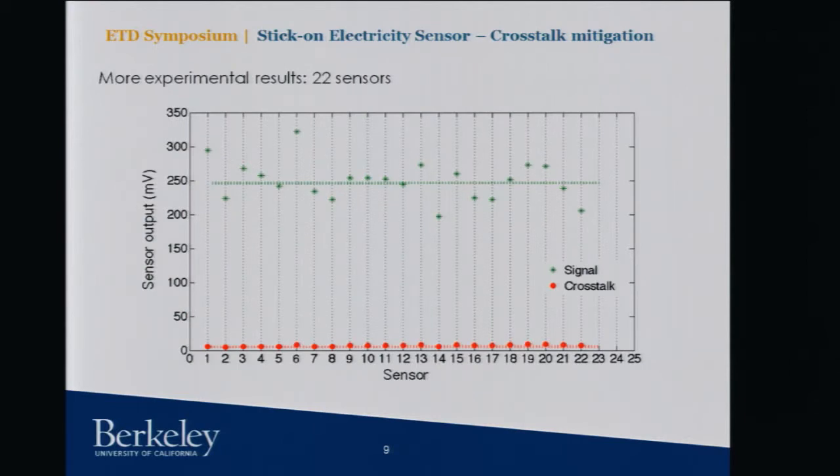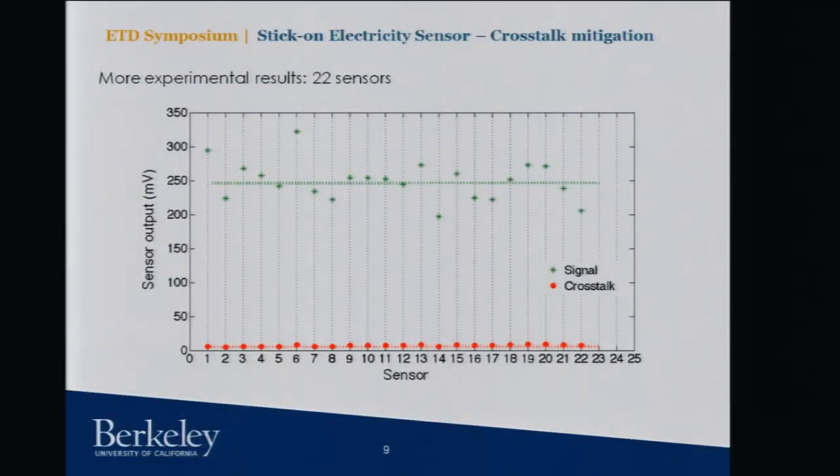We put sensors on circuit breakers — 22 different sensors — to see how reproducible the method is. We fabricated 22 sensors, and you can see the green signal is from the current being measured and the other is the output due to crosstalk. The crosstalk has been at least 95% eliminated.